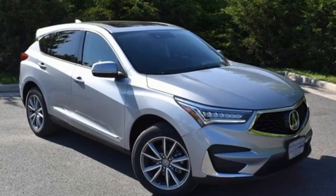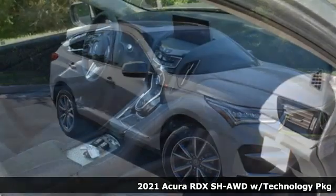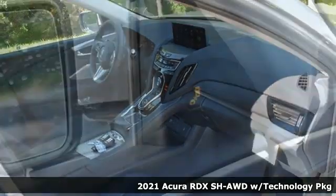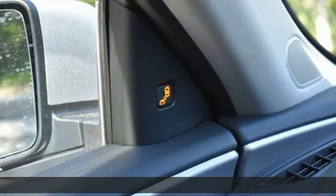It's a new 2021 Acura RDX. It's ready to shoulder your everyday burdens with sophistication and class. It comes with all the amenities you need.